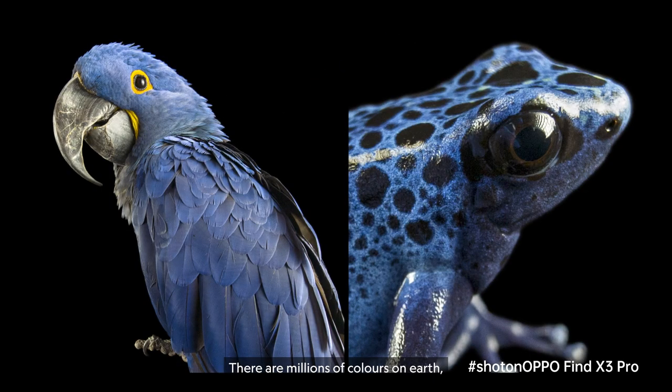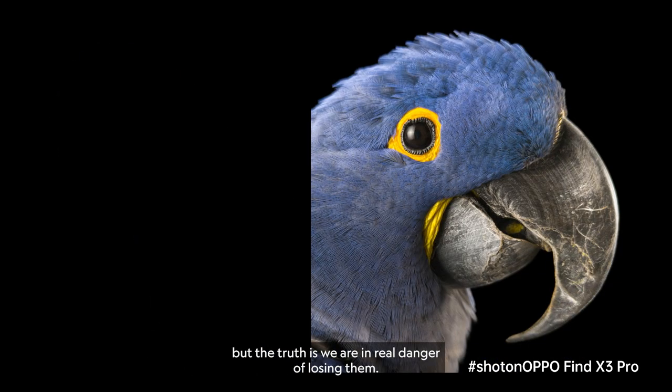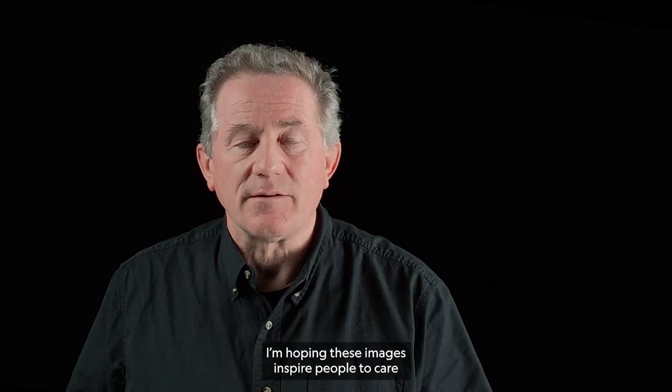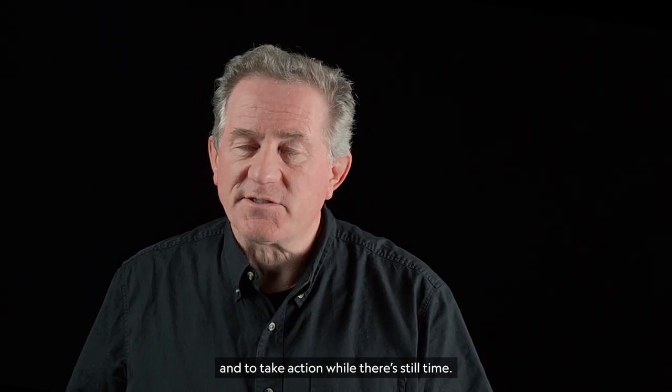There are millions of colors on Earth. But the truth is, we're in real danger of losing them. I'm hoping these images inspire people to care and to take action while there's still time.